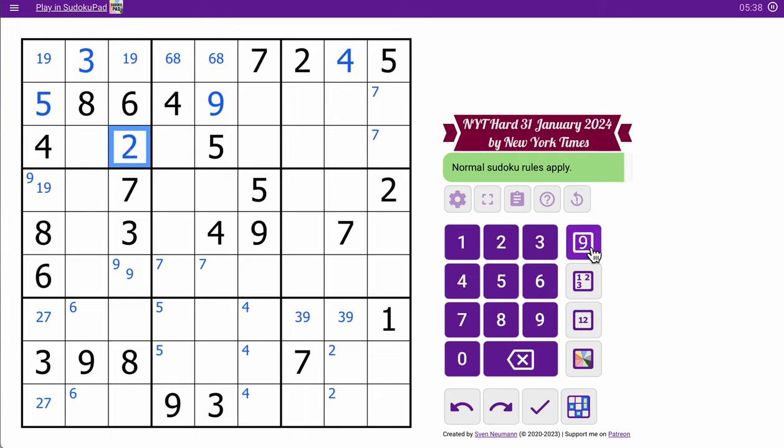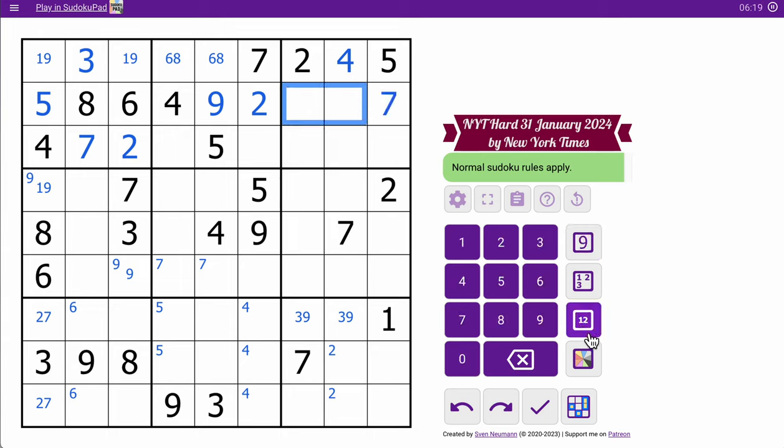That has a 7 looking at it, so I know the order of those two digits. These are 3, 1, and 7. That not being 7 means that one is. These are 1 and 3, and I don't know the order. So this is a triple — it's not 1, 2, 3, 4, 5, 7. This is 6, 8, 9 in some order. These two, I think, are 1 and 3, and just like that, the top third of this grid is complete.